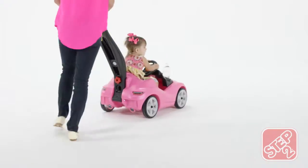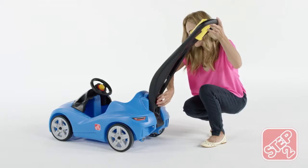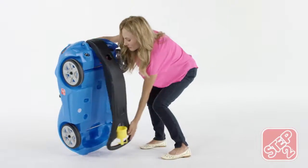This luxury ride-on comes standard with a rear handle for total control. And when you're done, the handle folds under the Cruiser for easy storage and transportation.